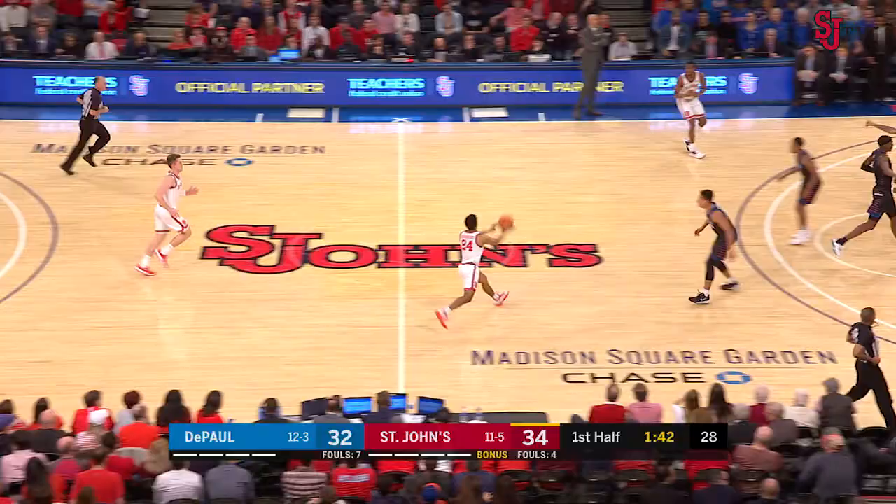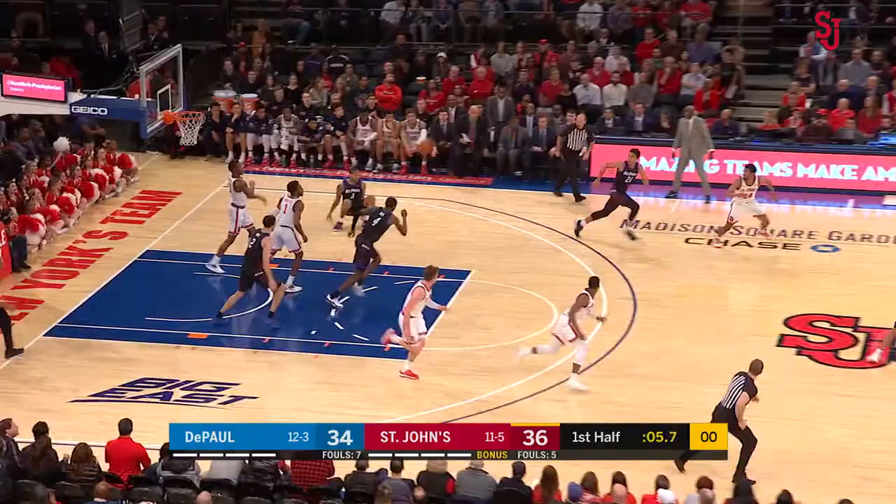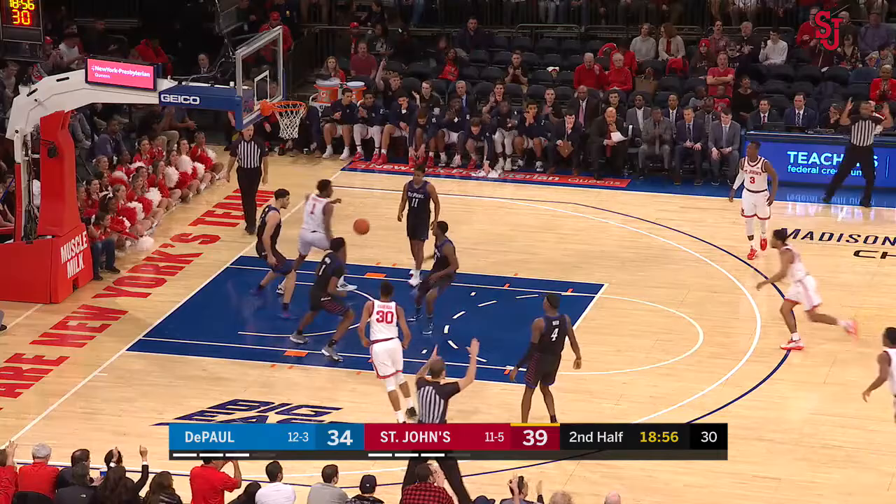A little collision there, play continues. Open look for Heron. Aaron catch-and-shoot from the ball away. St. John's has time for a good shot here. Rutherford to the basket. Here's Aaron catch-and-shoot from the basket.